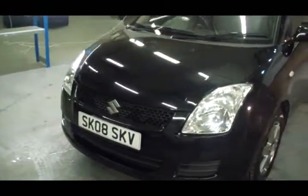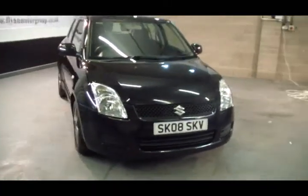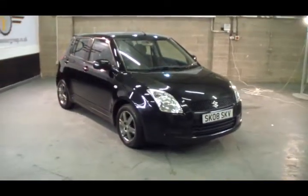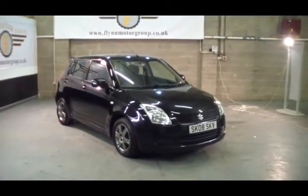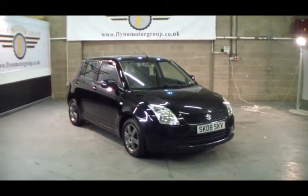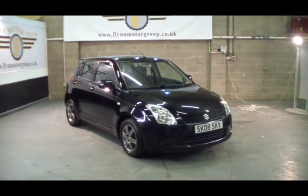This vehicle will come with one full service, one full RAC inspection, a full year's MOT and three months RAC warranty, all included in the price. To test drive this vehicle please give us a call on 0131 442 3757, and for more vehicles please visit our website at www.flinnmotorgroup.co.uk. Thanks again for visiting us.